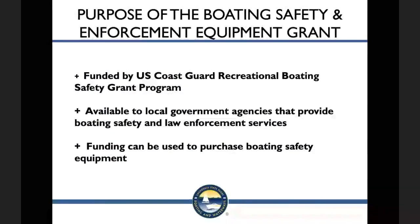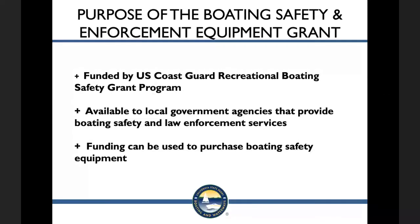DBW receives funding from the Boating Safety Enforcement Equipment or BSEE program from the U.S. Coast Guard Recreational Boating Safety or RBS grant program. The purpose of the BSEE grant program is to provide grants to local government agencies that provide boating safety and law enforcement services and demonstrate a need for assistance to purchase related equipment. Funding can be used to purchase patrol boats, water or marine patrol equipment, rescue watercraft, search and rescue equipment, and patrol boat engines, new repowers and replacements.